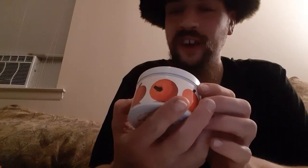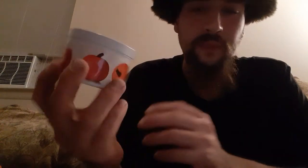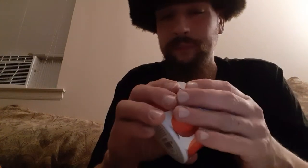Let's look at the hand-poured soy candle pumpkin spice. Net weight is 5.7 ounces. The Great Jack-o'-Lantern Blaze. They advertise on the bottom — it says $9.95. I actually paid $10 for this candle. Let's open this guy up.